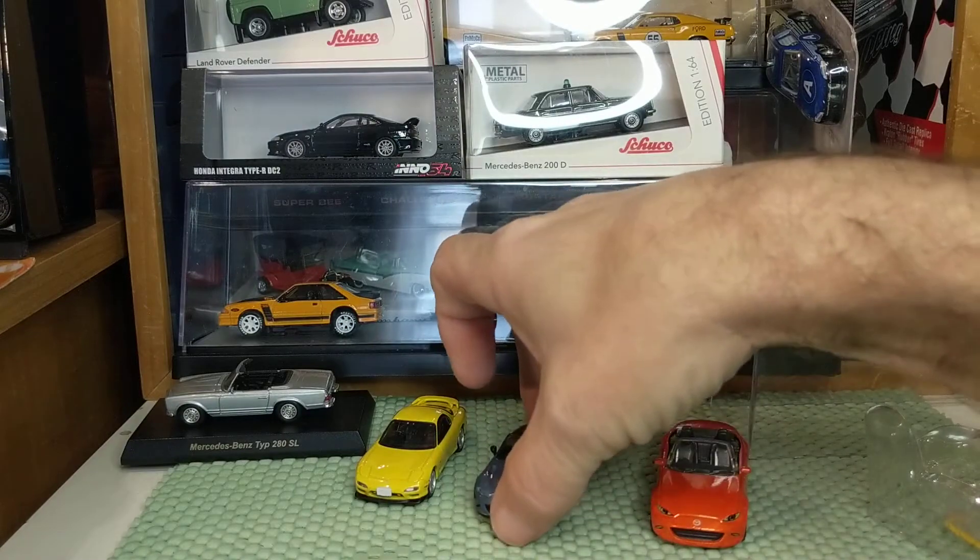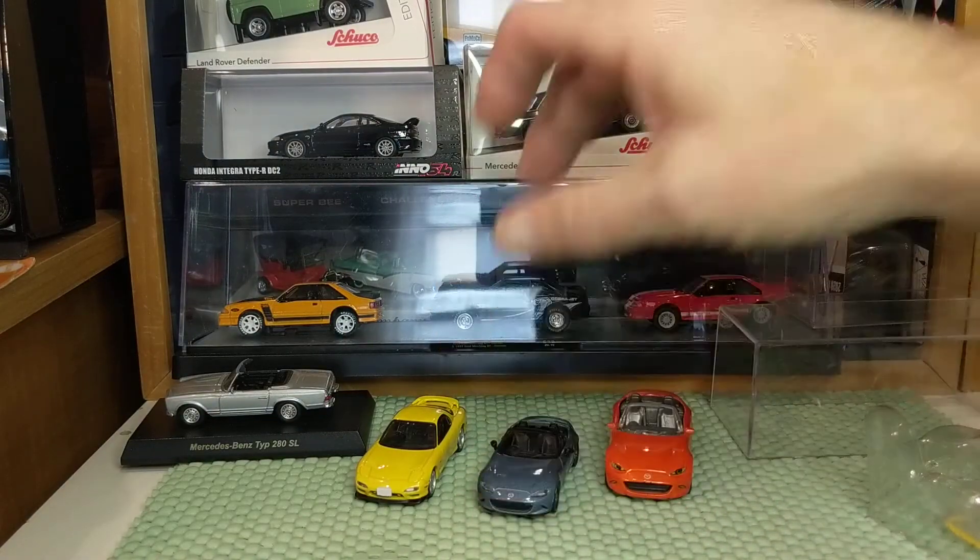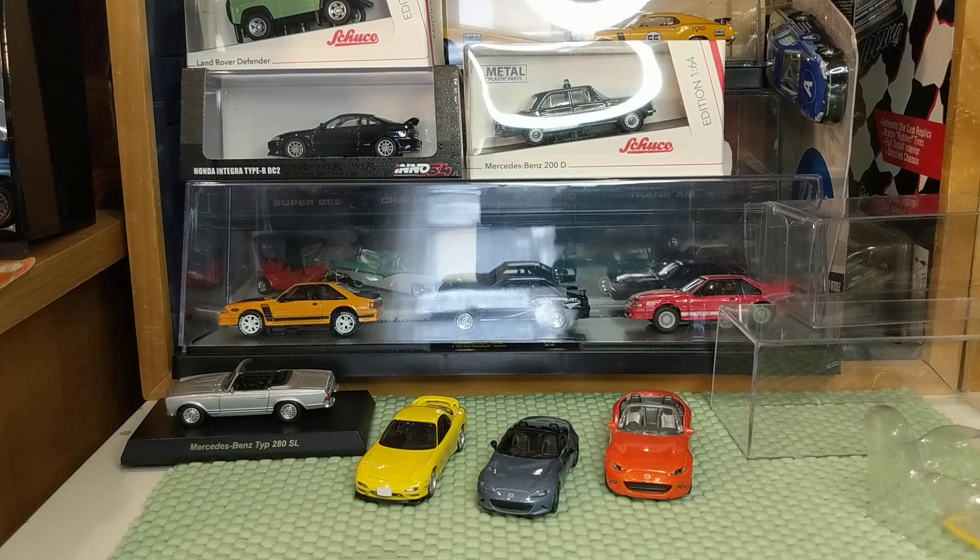Real quick video on a cool casting — this Kyosho Mazda MX-5 Miata Roadster. Have a great weekend. I'll probably make another video tomorrow, and now it's time for me to catch up on some of your videos.